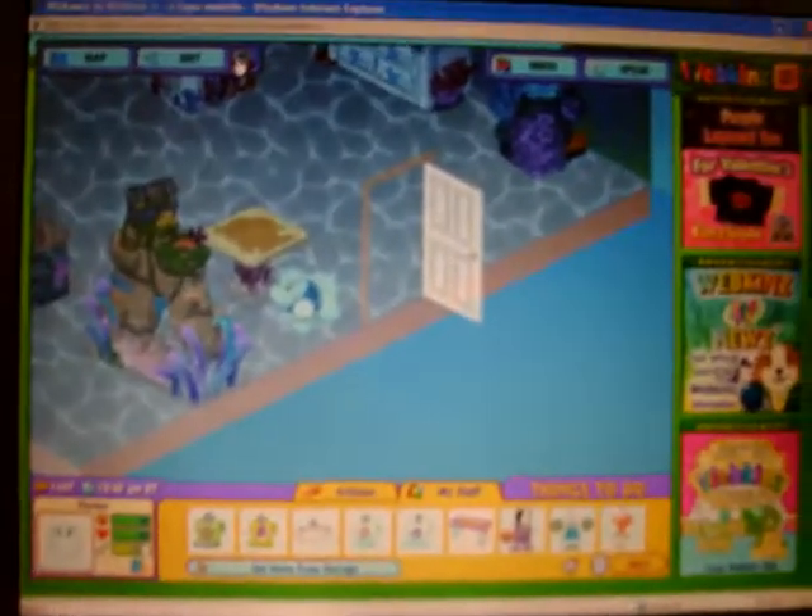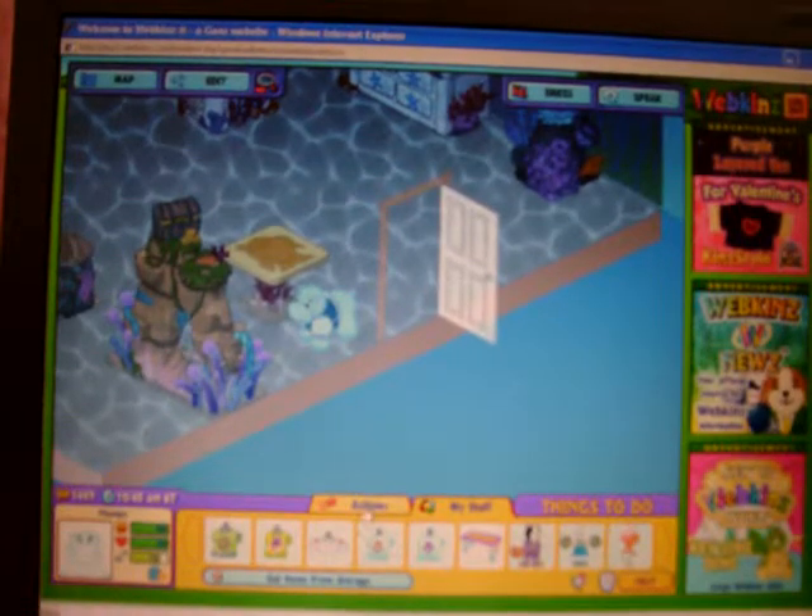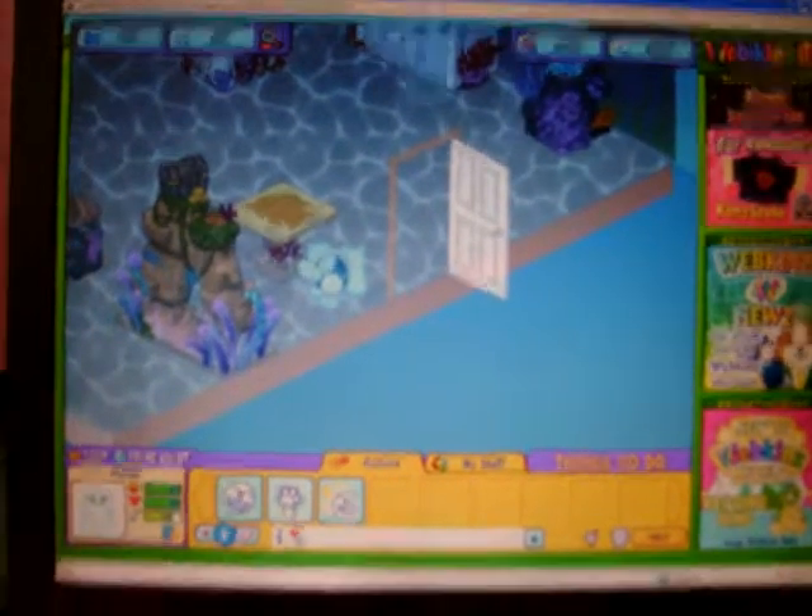So yeah, that was my Webkinz mint cove. Bye.